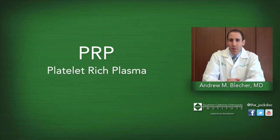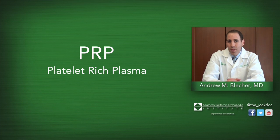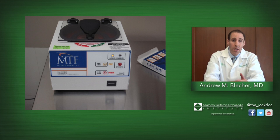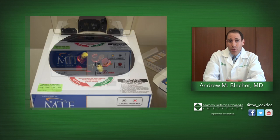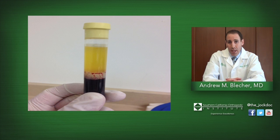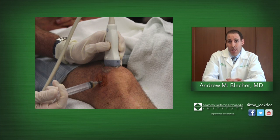PRP stands for platelet-rich plasma. This is produced by taking a sample of the patient's blood, usually from the arm. It is then placed into a centrifuge, spun down, and that fluid is concentrated and separated to produce a fluid that is rich in platelets — thus platelet-rich plasma. This is then injected into the site of injury, and these platelets release growth factors that assist in tissue healing.